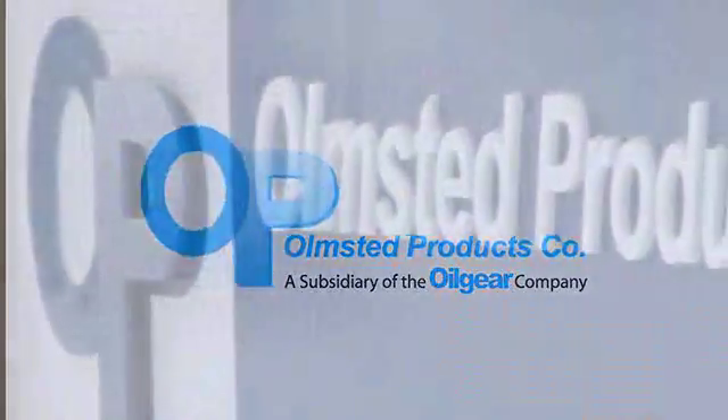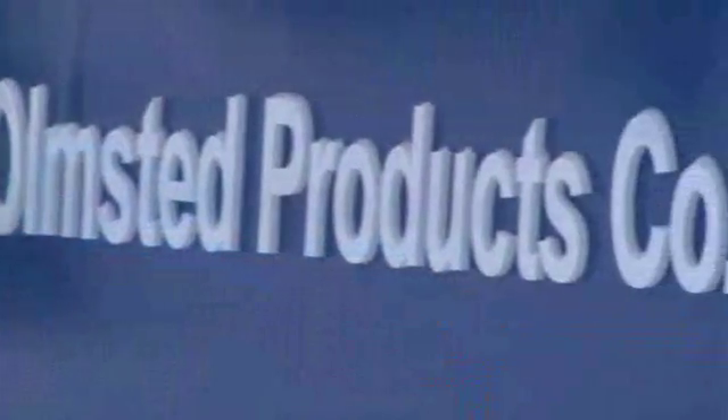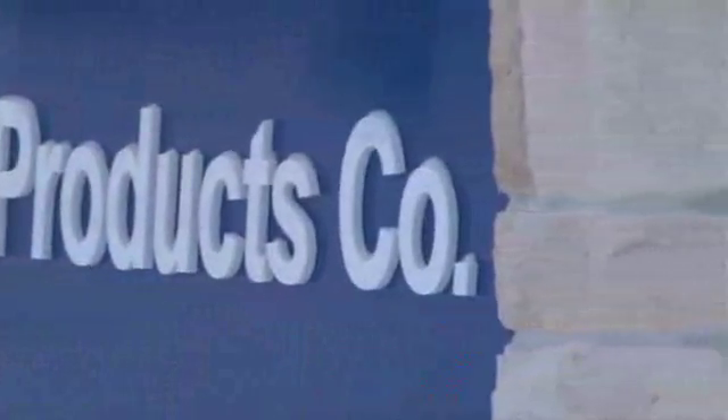Olmstead makes high-pressure, high-flow hydraulic valves for a multitude of applications. We're best at the application where you have a system and you can't find a product to resolve the issue, and that usually pertains to high-flow and high pressures.